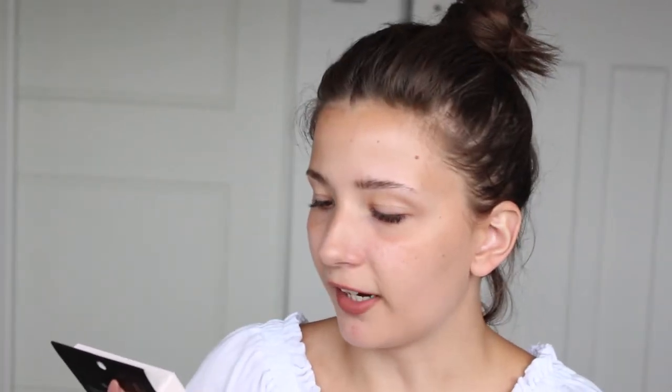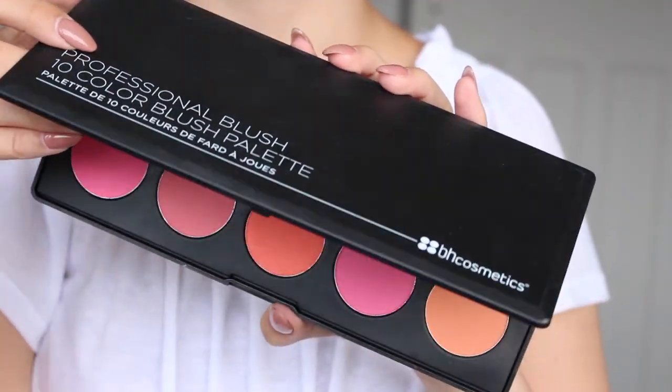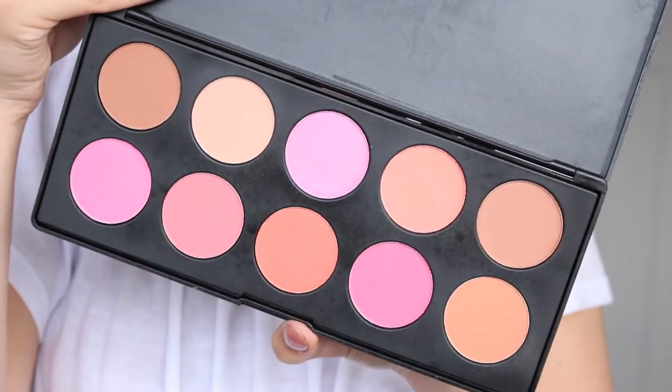Moving on to face palettes — I have the e.l.f. Blush Palette in Light, and I also picked up the BH Cosmetics 10 Colour Blush Palette. I'm not a fan of the plastic packaging that BH and Morphe use, but the blushes themselves are beautiful. It's 10 blushes in a palette and it works really well for me. I'm actually obsessed with one shade right now — it's like a peachy tangerine colour, so beautiful. The blushes are really pigmented and blend well.